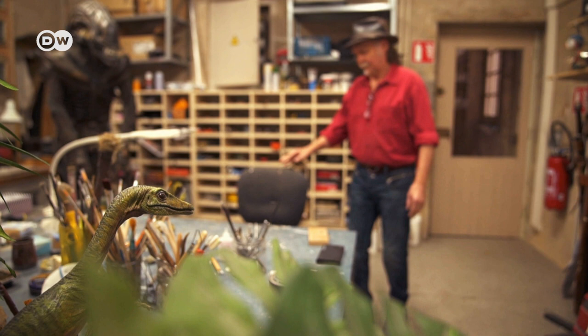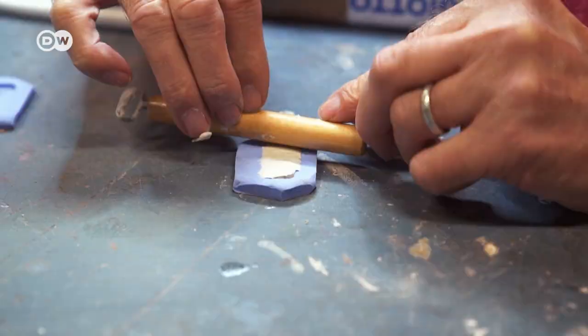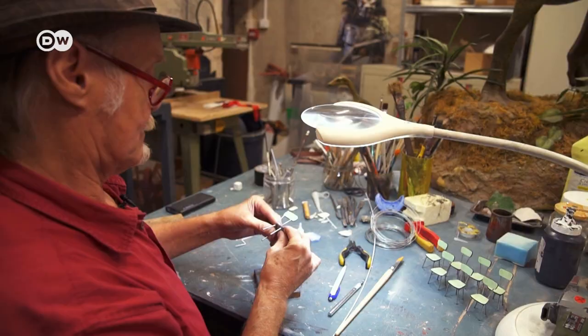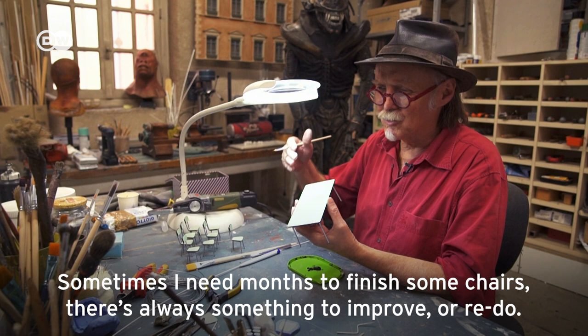Dan Hollemont is constantly working on new tiny creations. Staying true to scale often requires months of hard work. Every one of his miniatures is an exact copy of a real scene, which he replicates on a scale of 1 to 12. Sometimes, for the chairs alone, there is a month of work. It's always repetition.